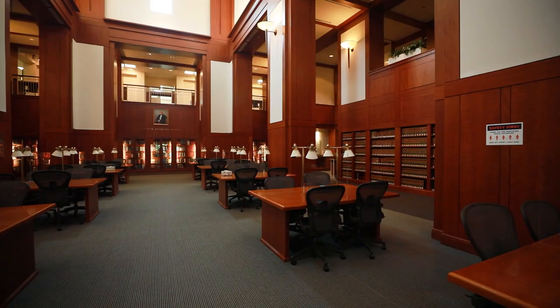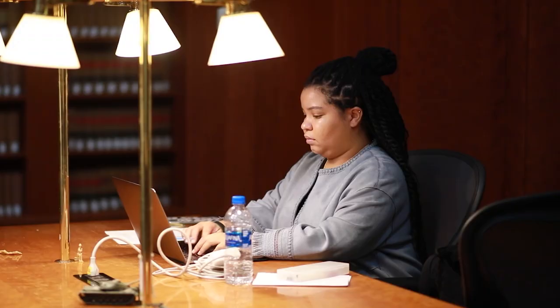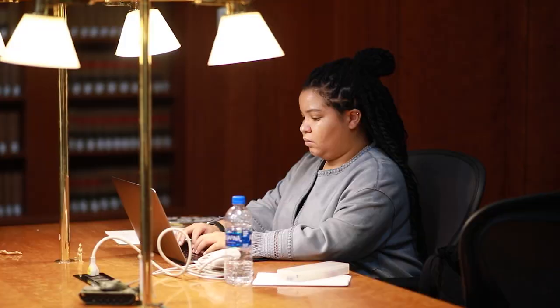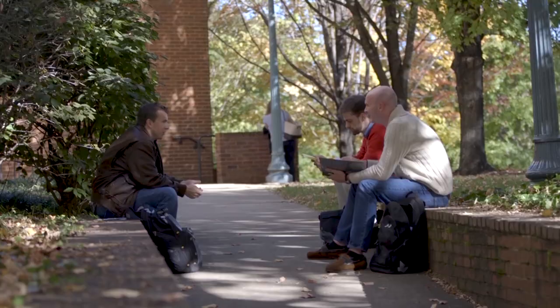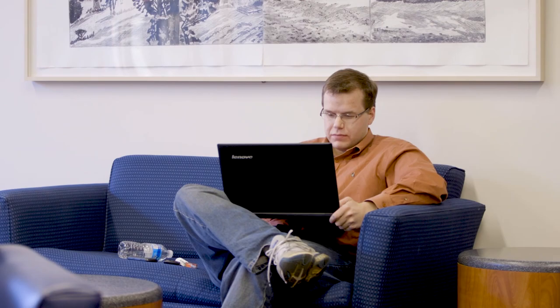As we continue down Clay Hall, we arrive at the library, so let's go there next. Right now, we're standing on the first floor of the library, one of the most popular places to study. If you're not a library studier though, don't worry — there are plenty of spaces throughout the building where you are able to get your work done and do your reading.